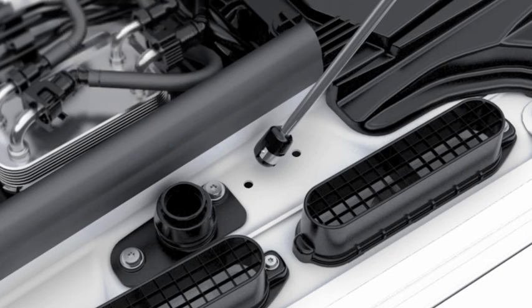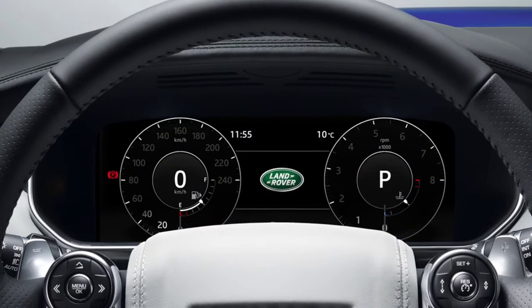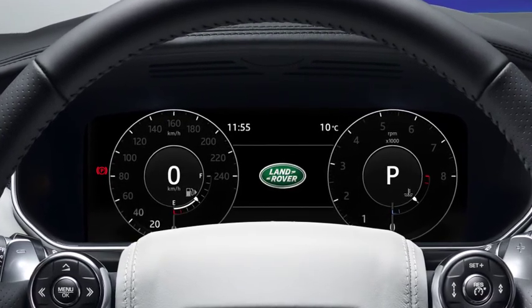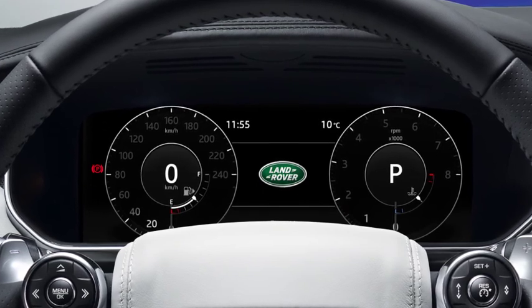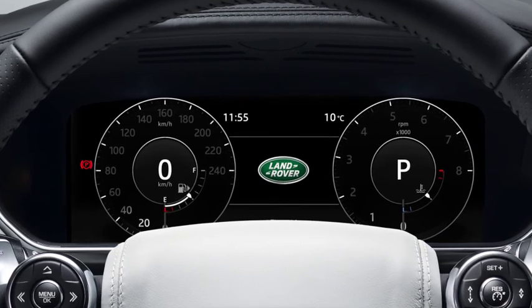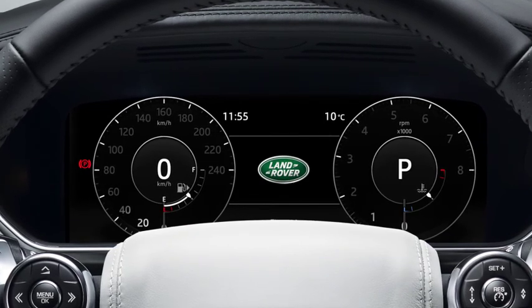Repeat the procedure with the second bottle. Replace the DEF tank cap, turning it clockwise until a click is heard. You will now be able to start your engine and the warning in the message centre should extinguish. It is important to remember, however, that you've only topped the DEF tank up. You will need to book your vehicle into an approved retailer for a full system refill. Once you've topped up the DEF tank, it may take up to an hour for the vehicle to register this.